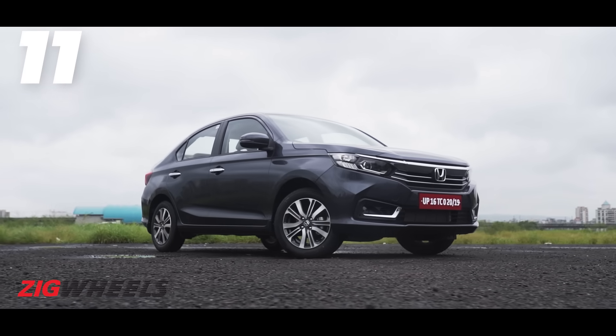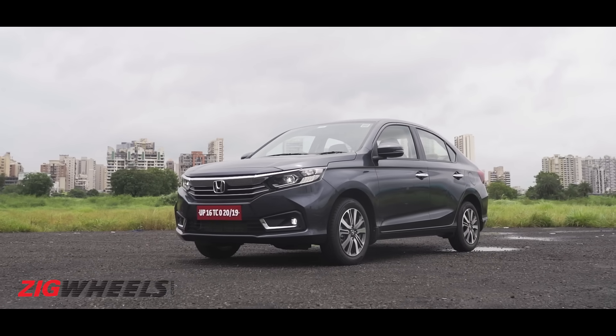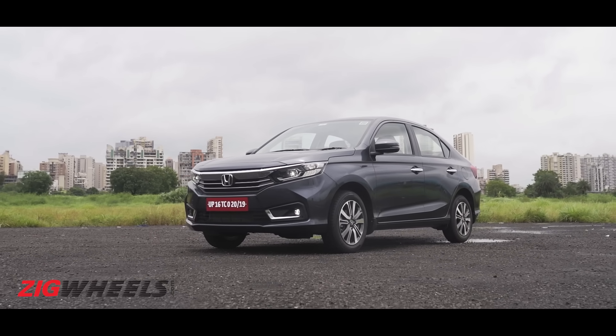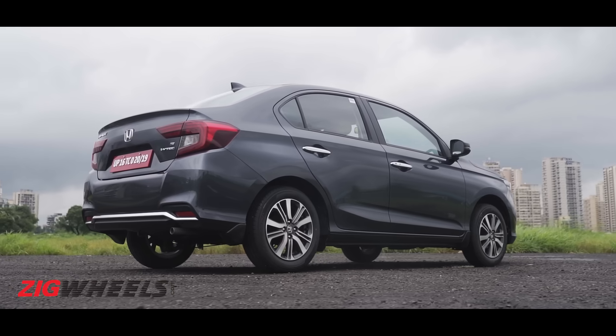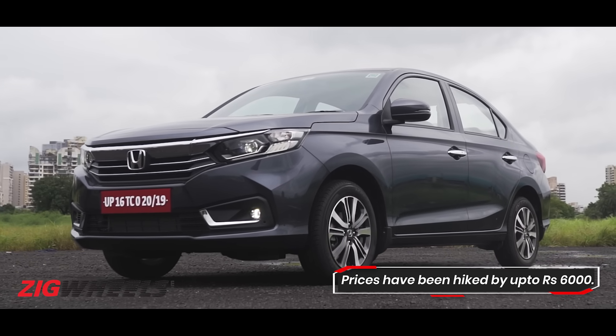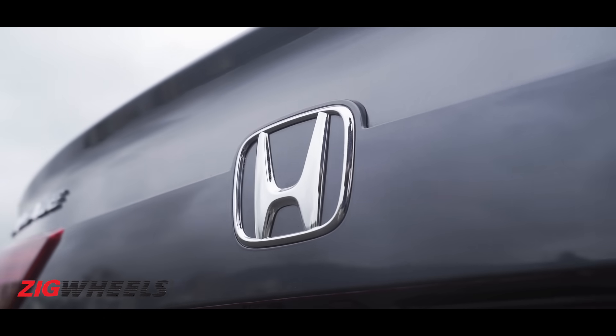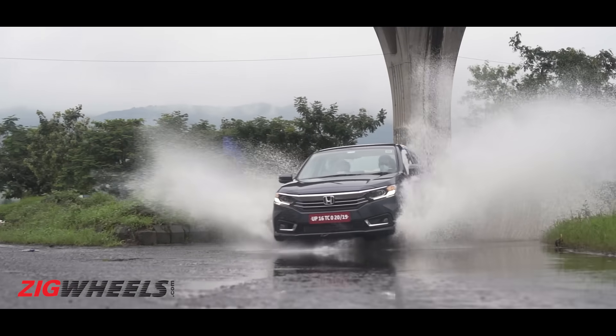Is there a new reason to consider the Amaze? Well, just one — it now looks better. Other than that, this little Honda continues to be a comfortable and spacious small sedan. What makes this deal sweeter is that the price hike for this update is negligible. That's all you need to know to make a decision.